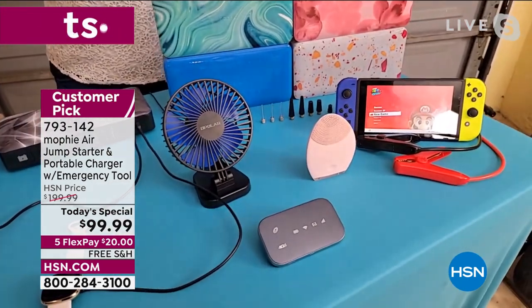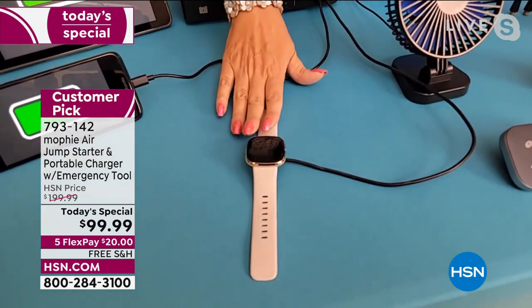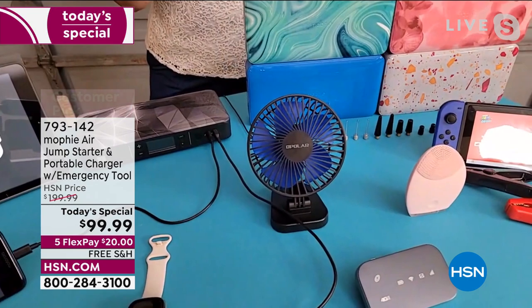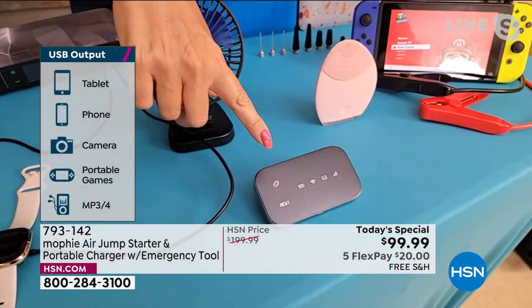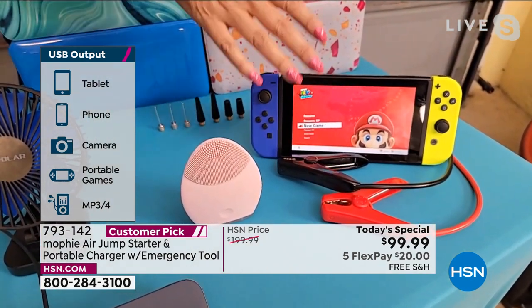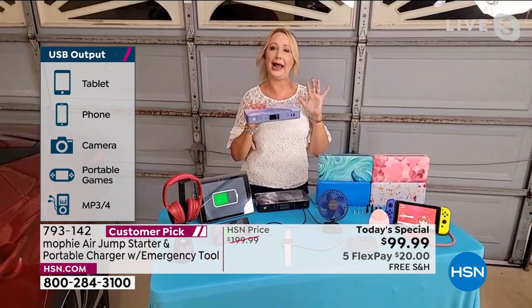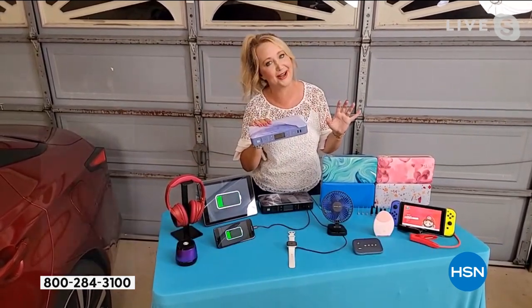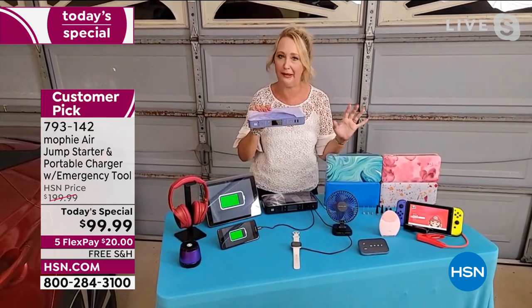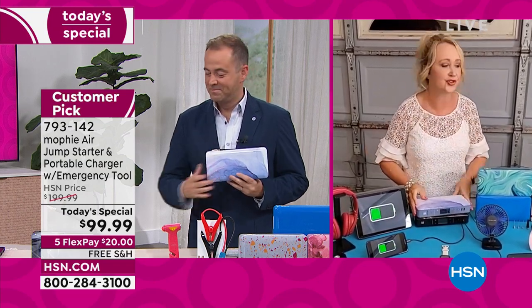You can use it for air mattresses when guests come, bike tires, Bluetooth speakers, and rapid 2.4-amp charging on phones and tablets multiple times over. As a Samsung Galaxy S9 user, I can get nearly four full charges on my cell phone before I have to plug my Mophie in. Think about your Nintendo Switch — you'll get three full charges for summer travel. And at only two and a half pounds, it will hold power in standby mode for a year.